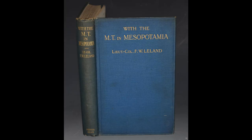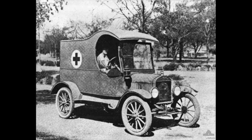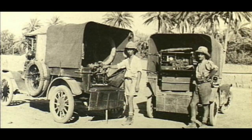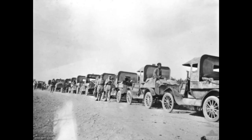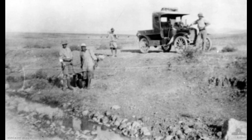We have a book, one originally published in 1920 — you can actually get the original for £100 — called 'With the MT in Mesopotamia', which was of course Iraq. They loved the Ford vans out there because they were so durable and light. They could be manhandled, they could just glide over the soft sand, and they absolutely loved them. They had over 200 serving out there with the transport companies.